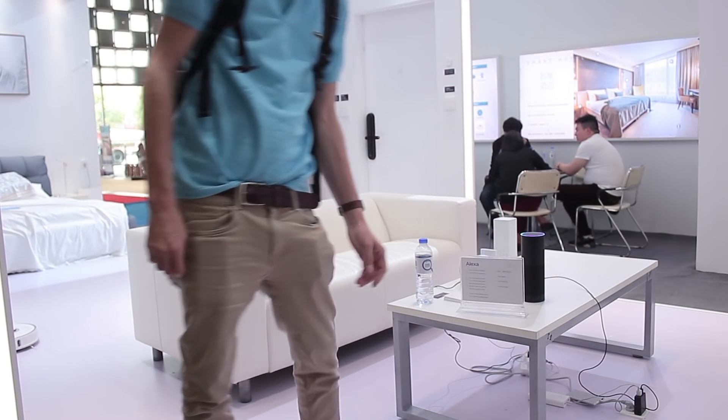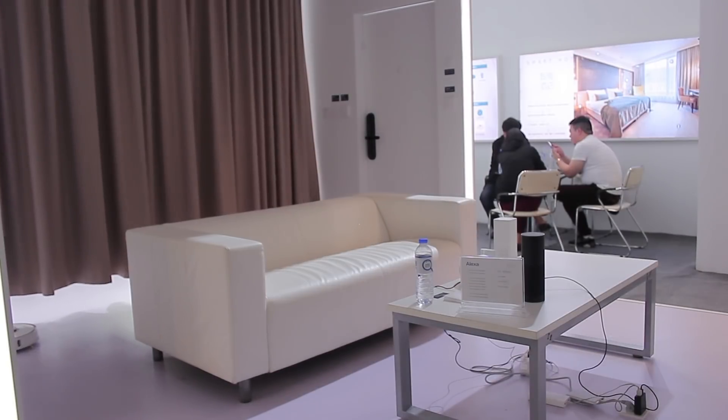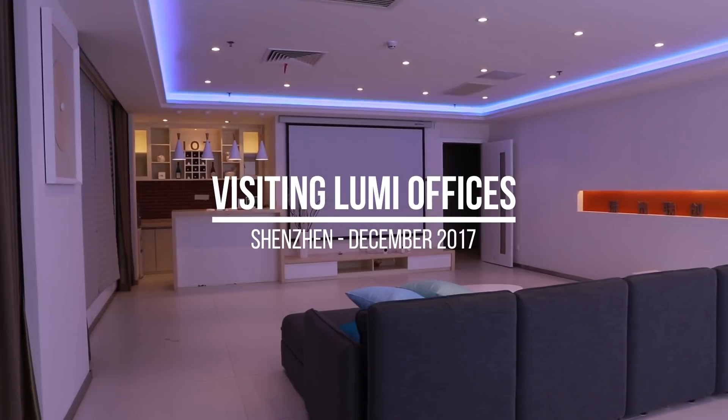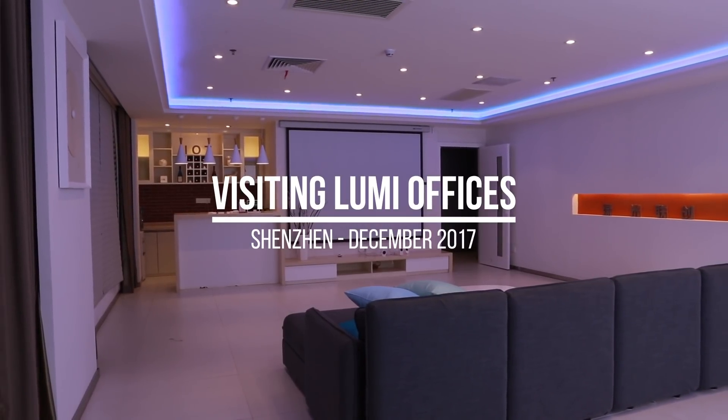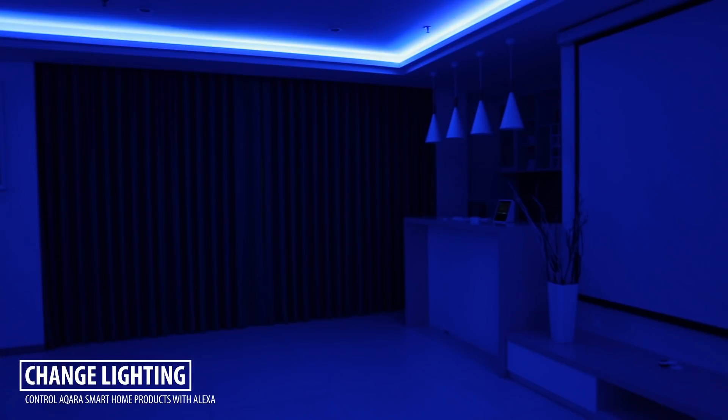Alexa, I'm leaving! I've seen both Siri and Amazon Alexa controlling Acara smart home products already last December when I visited the Lumi offices. Alexa, set the skylight to yellow. Turn on the bar lights.